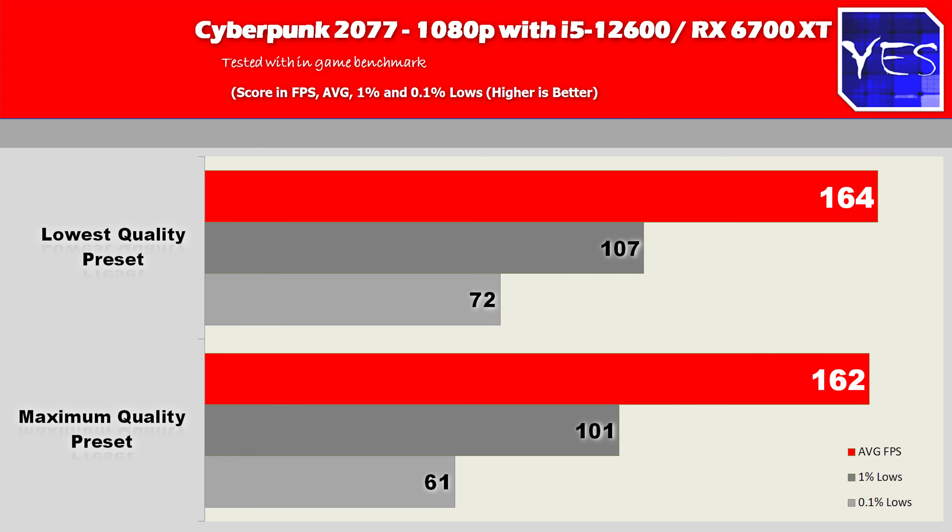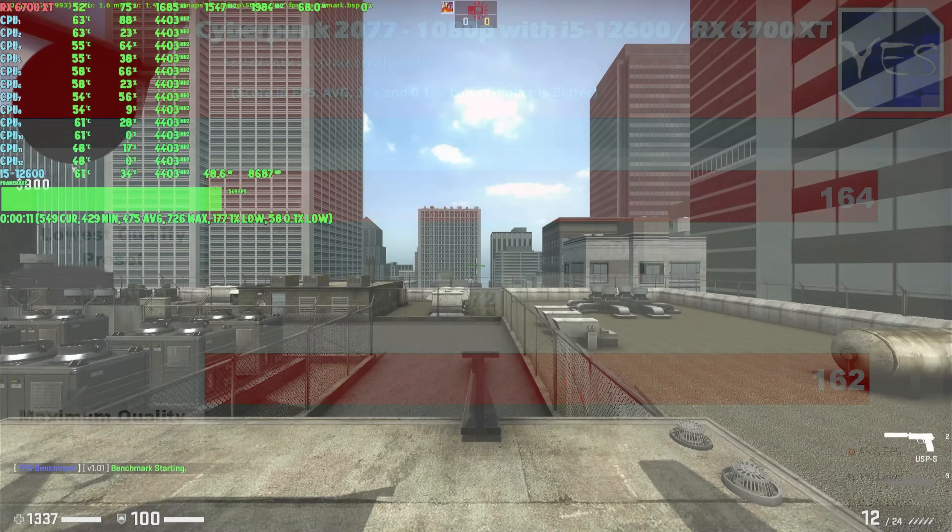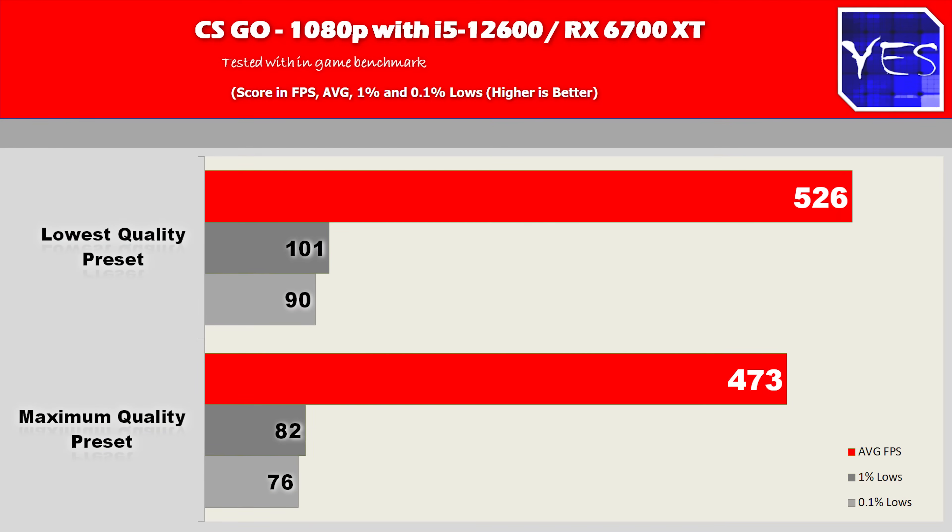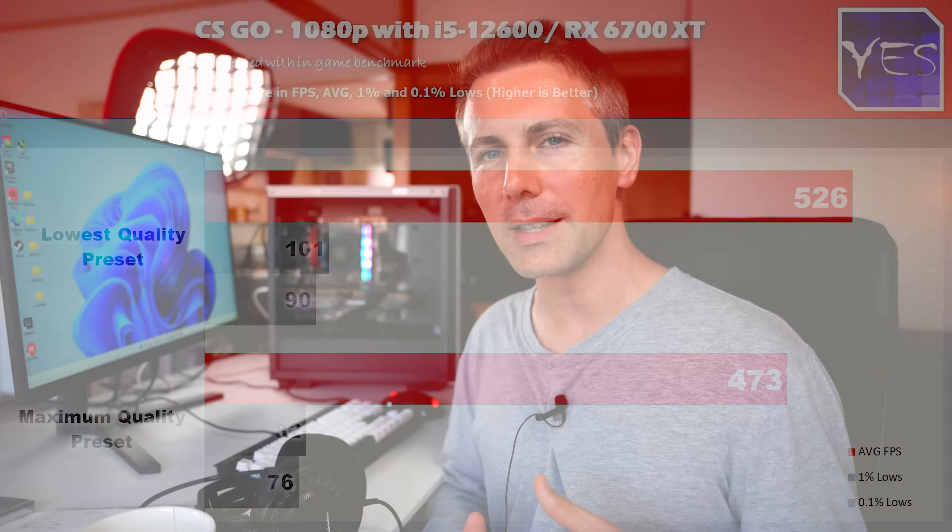Next up is CS:GO. At lowest settings we got 526 FPS with a 1% low of 101 and 0.1% low of 90. At maximum settings we got 473, 82, and 76. There was a small difference by dropping graphics settings, but not much — meaning the i5-12600 is pairing very nicely with the 6700 XT for maximum 1080p gaming.